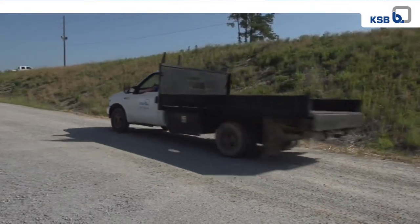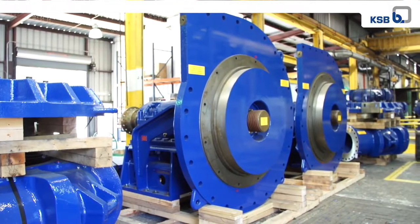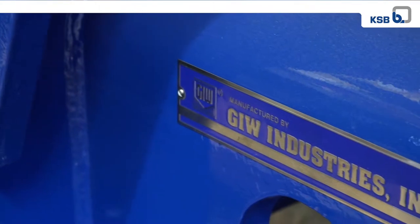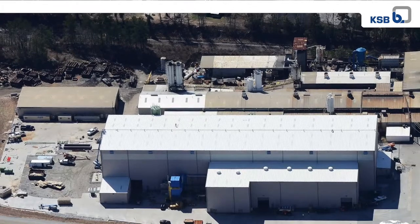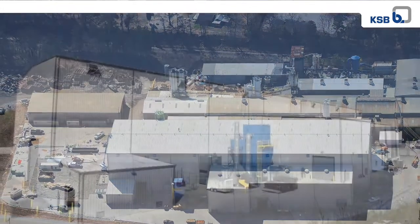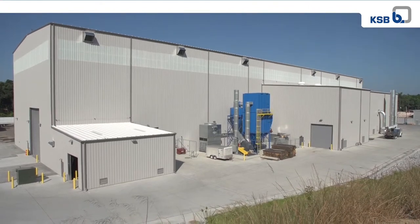Manufacturing is another area that has shown rapid growth over the years. In the 2000s, the capacity of the Grovetown foundry was about 6,000 tons per year. In 2012, the capacity increased to 12,000 tons per year. And with the new foundry, the combined capacity will be 24,000 tons per year.